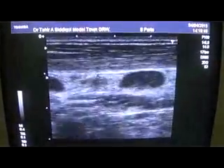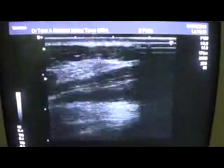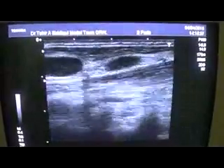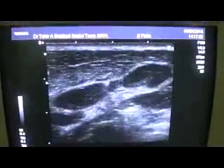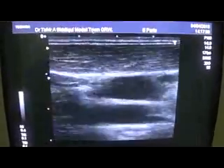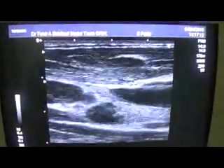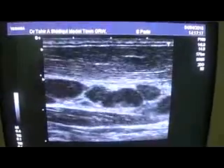So this is a case of multiple enlarged lymph nodes on the left side of the neck of the patient. They extend in the anterior triangle as well as the posterior triangle of the neck. These are all lymph nodes.